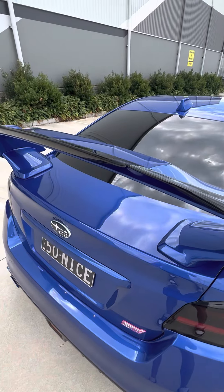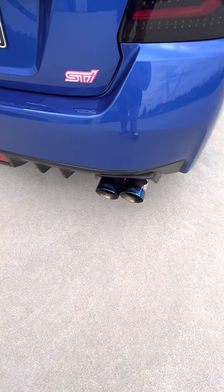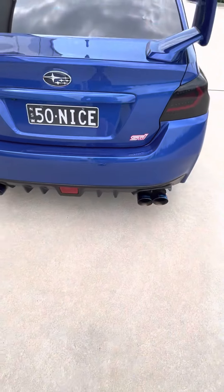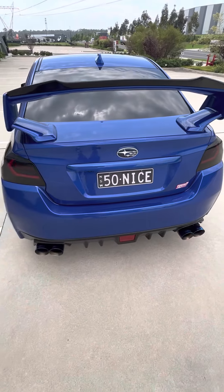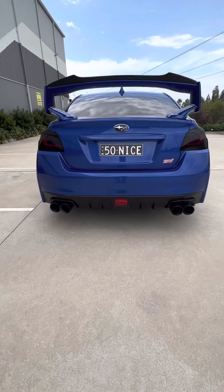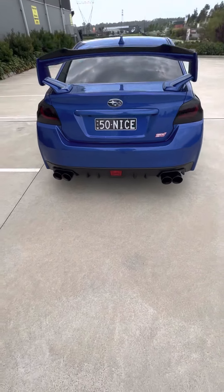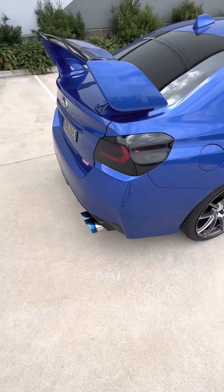Aftermarket gurney flap for the spoiler. My favourite exhaust — X-Force exhaust. This badge here actually came off a Hawkeye GD STI, just to kind of keep the pink thing going for the rear. Even though they're advertised equal length headers, it still has that nice burble at idle as you can probably hear.